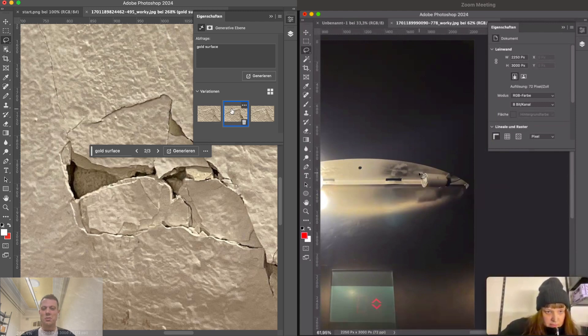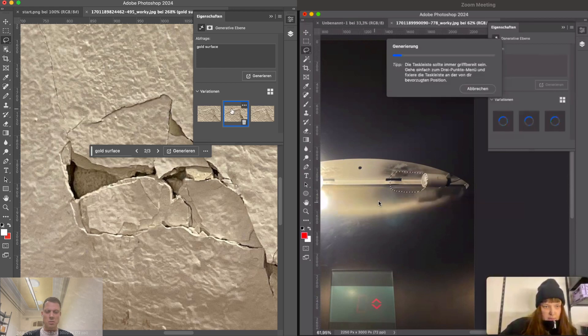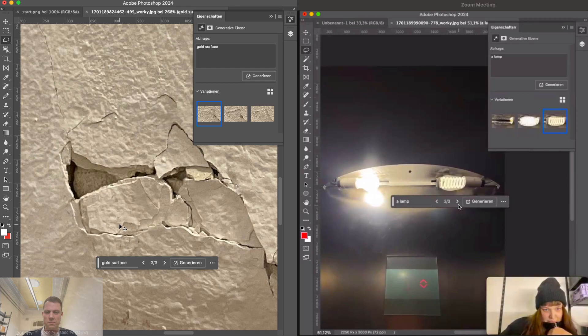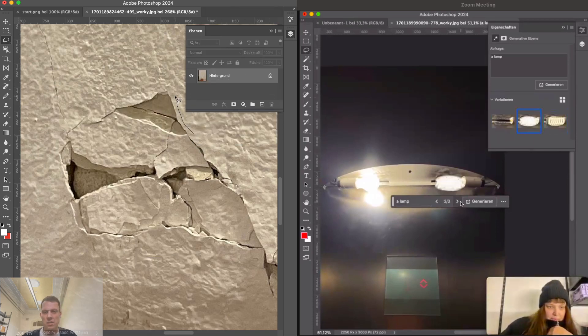I had to google it because I'd forgotten the name — what I'm attempting is called kintsugi. Lina announced it and doesn't have to google the name, but it's a Japanese method — a culture of repairing using gold. I was trying to fill in some gold, but Photoshop didn't like it and instead just generated a new broken part of the wall. So I'll try again with another prompt.